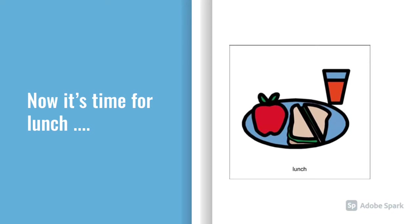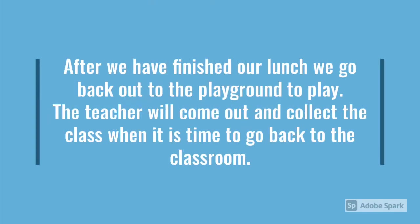Now it's time for lunch. After we've finished our lunch, it's time to go out and play. Our teacher will come and tell us when it's time to go back into the classroom.